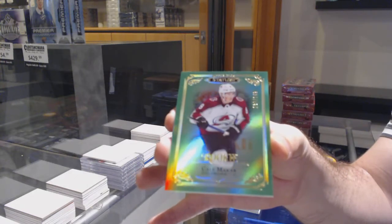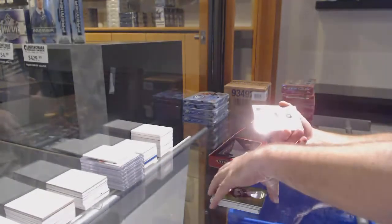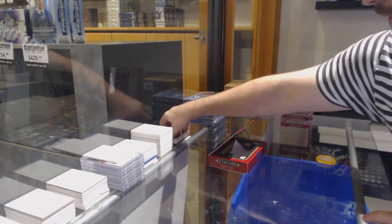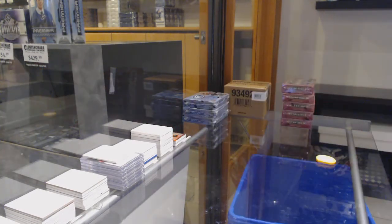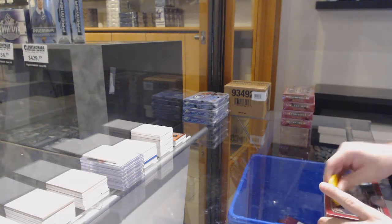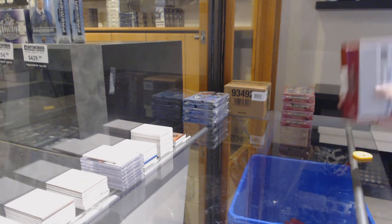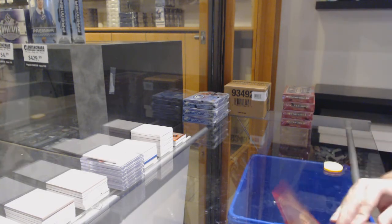Makar Emerald rookie for the Avalanche, and a Century Momentous Mario Lemieux for the Penguins — never a bad start. Getting a Makar on box number one, never ever!